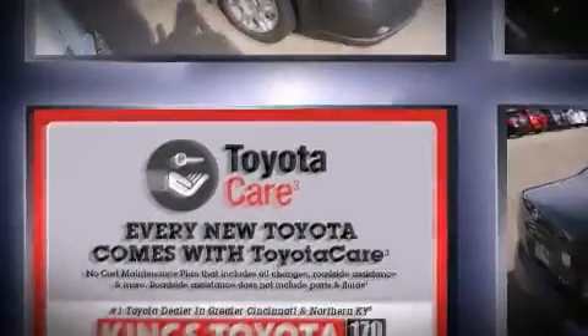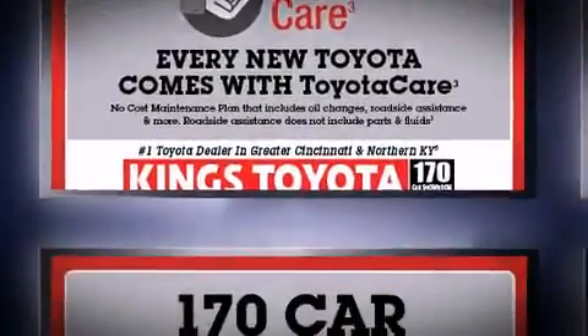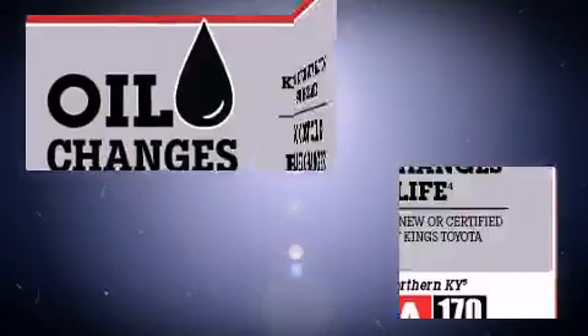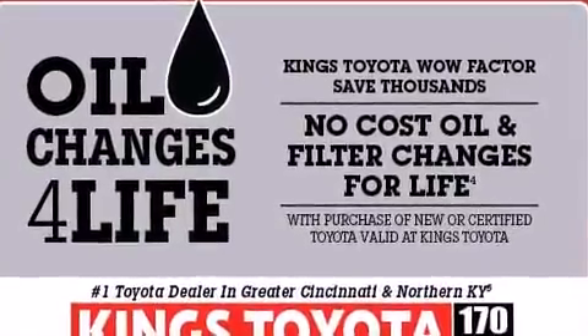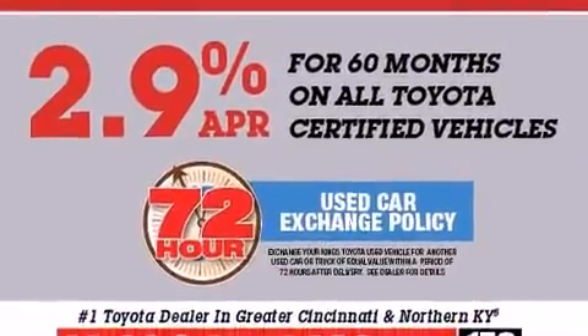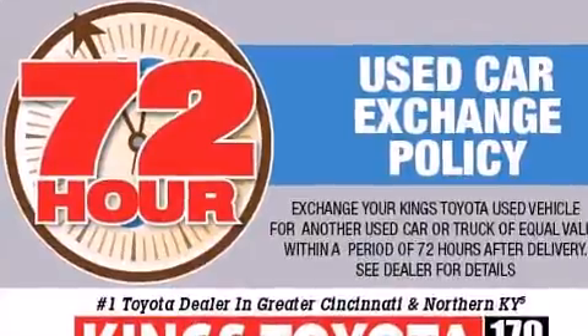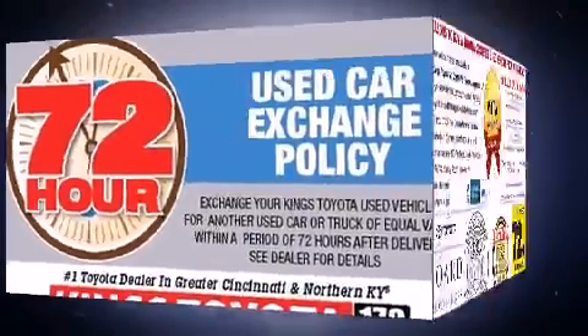Nissan prioritized practicality, efficiency, and style by including a tachometer, remote keyless entry, and much more. Nissan also prioritized safety and security by including dual front impact airbags, anti-whiplash front head restraints, a panic alarm, and four-wheel disc brakes.